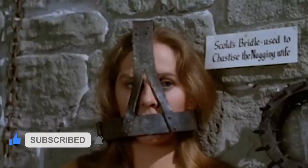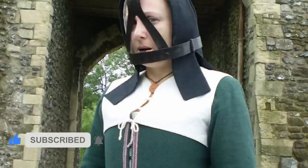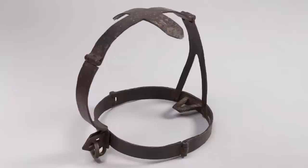Number 15: Scold's Bridle. A Scold's Bridle was an instrument of punishment as a form of public humiliation. It was an iron muzzle in an iron framework that enclosed the head, although some bridles were masks that depicted suffering. 16th century Scotland and England used the Scold's Bridle on women considered as witches, shrews, or scolds, particularly for public humiliation.